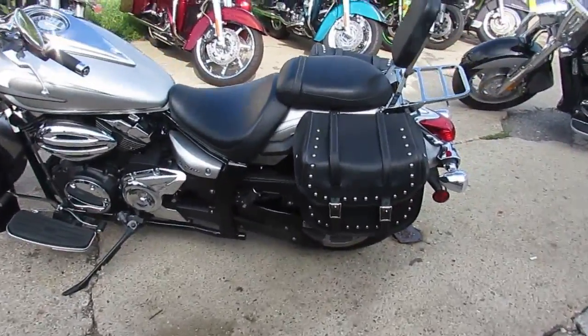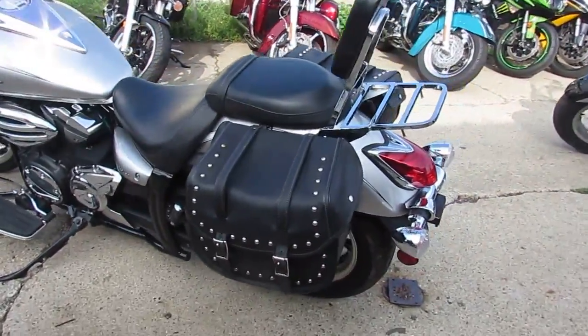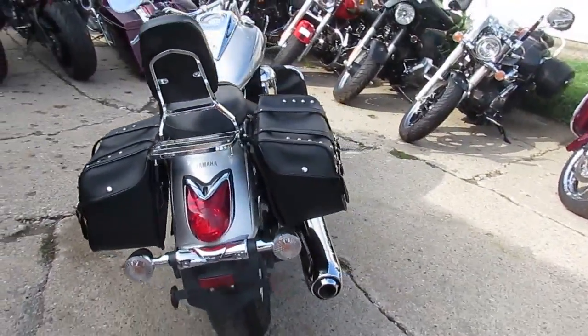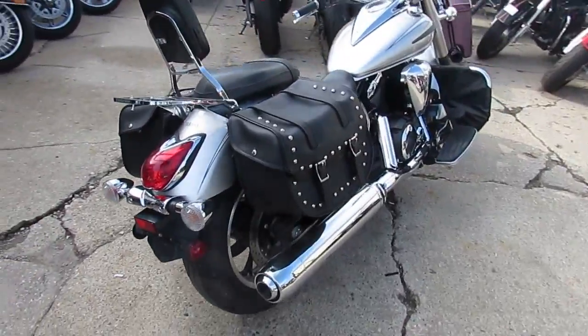Hey guys, it's Approval of Powersports.com. First of September, we got some beautiful weather, lots of riding season left, over 600 bikes in stock, guaranteed financing, we got leasing programs available.